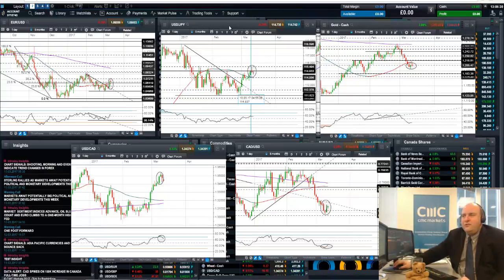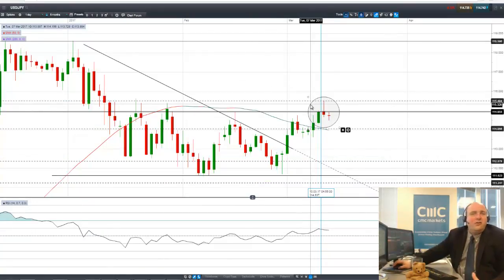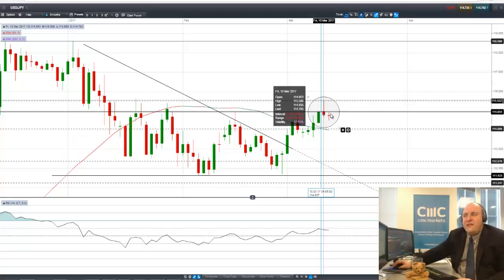The Japanese yen is starting to roll over on a number of techniques. You've had this wide trading channel for some time between about 111.60 and about 115.50. We've been trending upward for a couple of weeks. We had a big up day, a spike up through 115 to 115.50, and it ran into channel resistance and ran into Fibonacci resistance.